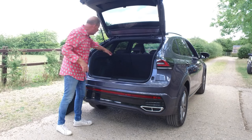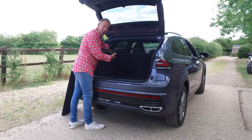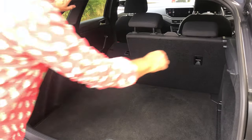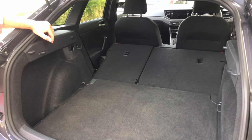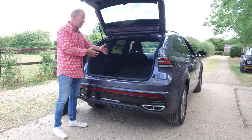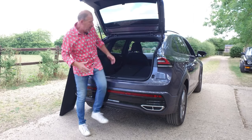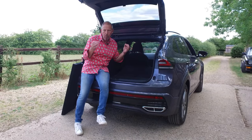As I said, 438 litres of space. It's a 60-40 split on the seats in the back. I'm going to push them down — quite easy to do from the back here. It's a lovely bit of versatile space. You can easily get a bike in there, get a couple of pushchairs in there, whatever you need to. At the end of the day, versatility is the name of the game when it comes to a compact SUV.